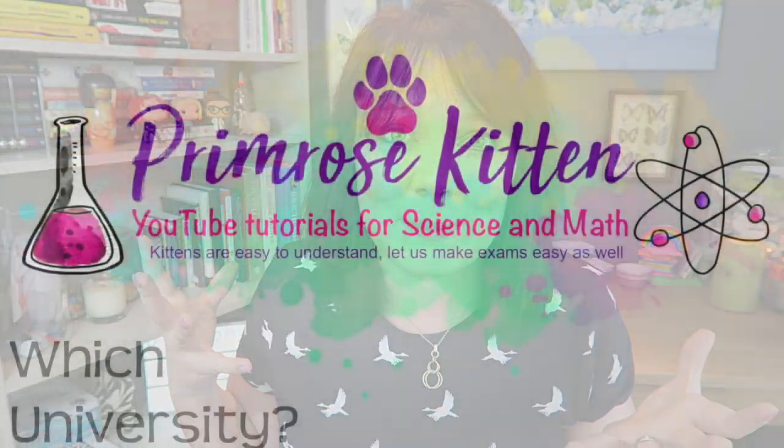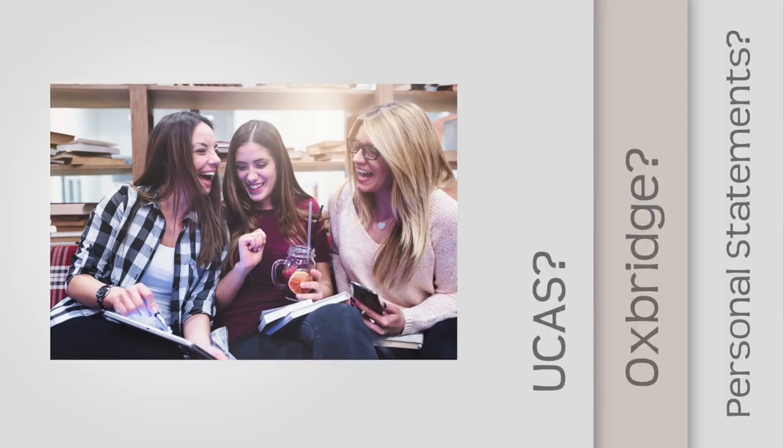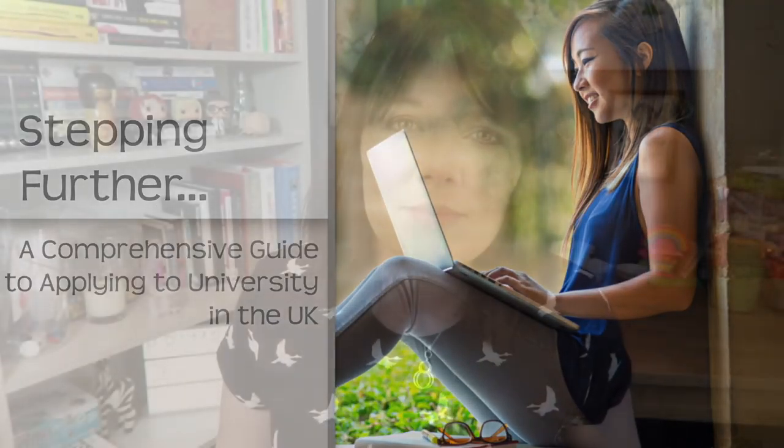Foundation years are fantastic things, but how do you know if they're right for you? Hey guys, I'm Jen, I'm a teacher, and I've been helping with the complicated UCAS university application process for years. In this series of videos, I'm going to give you as much advice as I can about following through with that process.